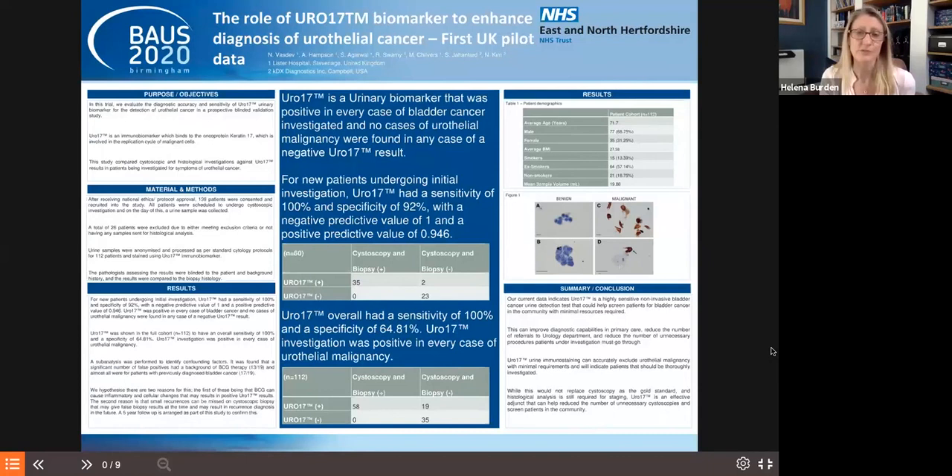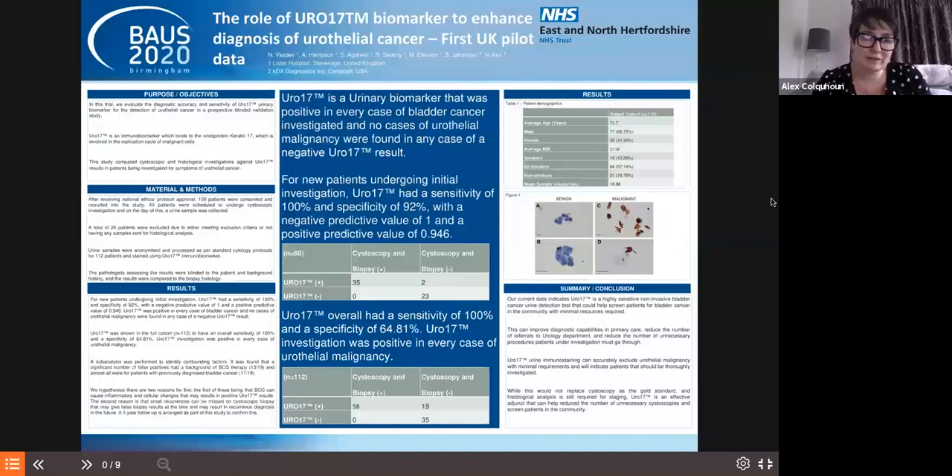The results are quite interesting — they achieved 100% sensitivity in their study, but their specificity was much worse than the last test at around 65%. They postulated this lack of specificity could be due to BCG changes in surveillance patients, or potentially missing small recurrences. Their conclusion is that this may fit into screening and initial diagnosis in the future, and they're looking at a five-year follow-up.